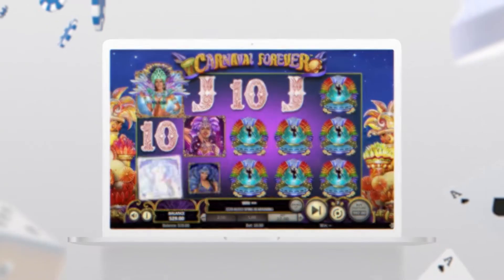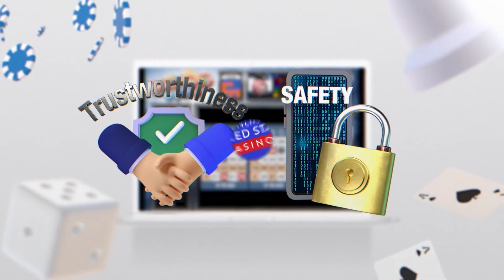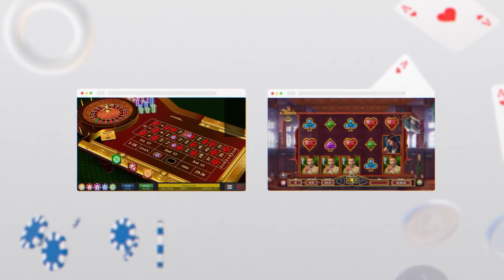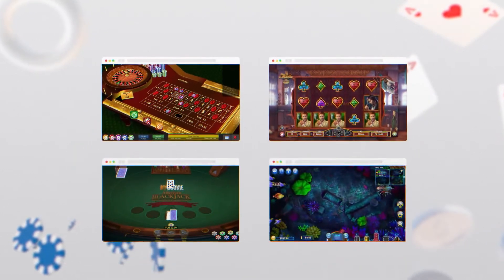As online casino players, we worry about the trustworthiness of the games we play and the safety of the platforms where we play. It's vital to our peace of mind to know that the games we love are not rigged and that we have real chances of winning.